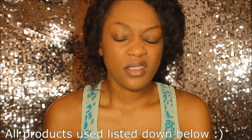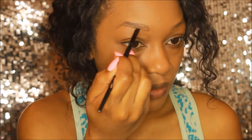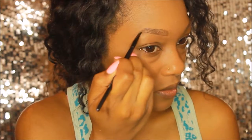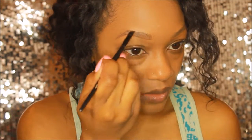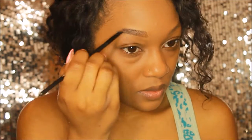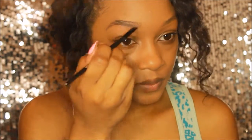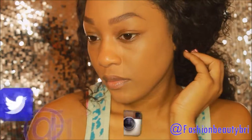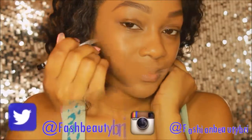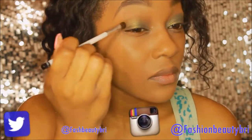The first tip: when your eyebrow pencil runs out and you have no backups, grab any dark matte brown eyeshadow — or black if you have jet black hair — and use it to fill in your brows. I'm using an angled brush to run the product throughout my brows, just defining them as normal. The powder I used is by Rimmel in the shade 'Dust.'